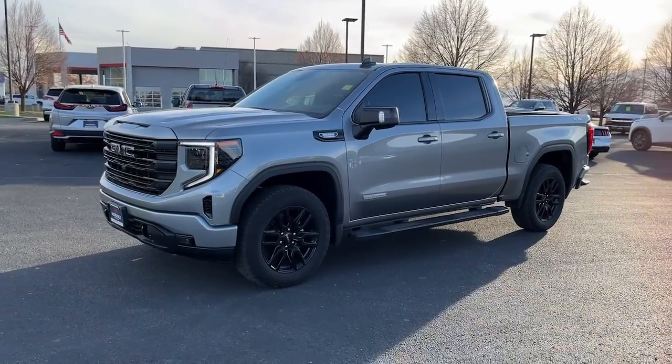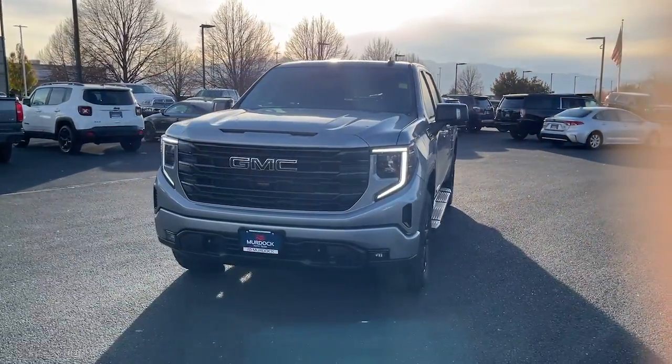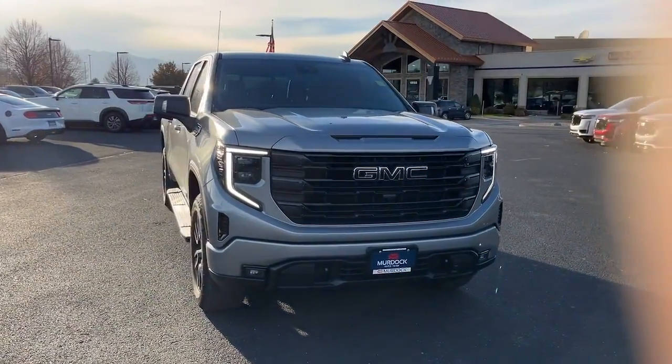You're gonna love the 2023 GMC Sierra. With less than 10,000 miles on the odometer, this vehicle stands out from the rest.